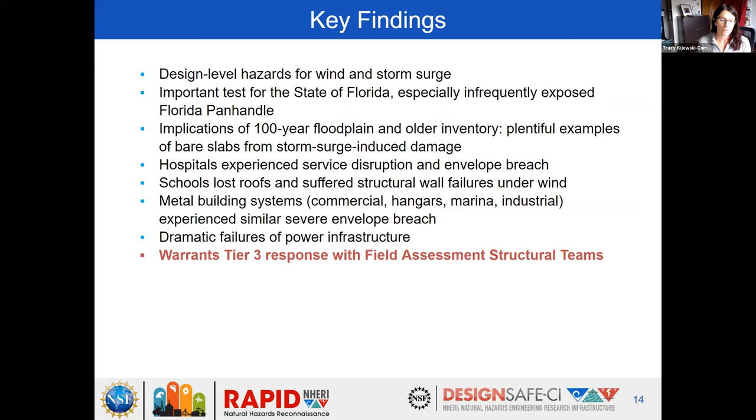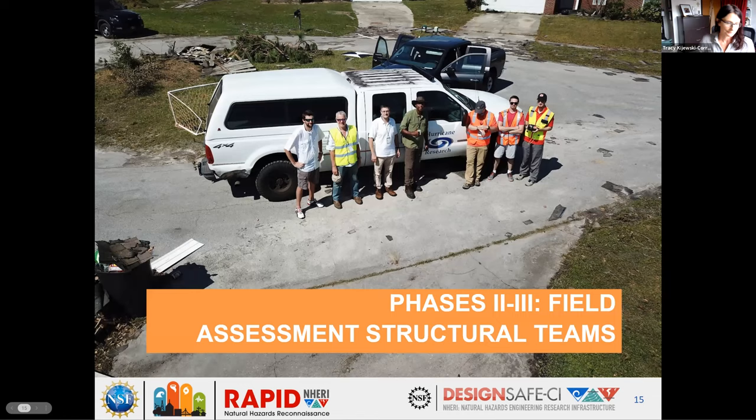We activated a Tier 3 and started our field data collection process. Our field response was phased into FAST-1 and FAST-2, with dates and team members outlined — the first from October 12–15, which put us in the field just about 48 hours after landfall. There was also data collected by the FEMA-MAT teams in December that they were able to share with us. For our first FAST team, our objectives included cluster-based sampling across the wind hazard gradient to get representative samples of building performance, particularly comparing old versus new construction, with clusters of both building types adjacent to each other.